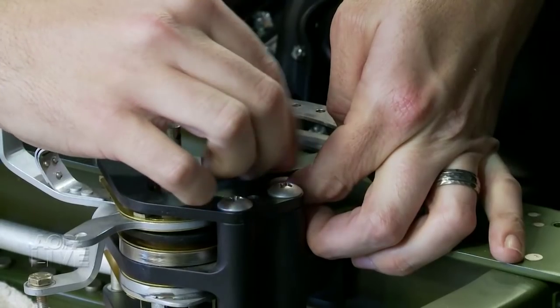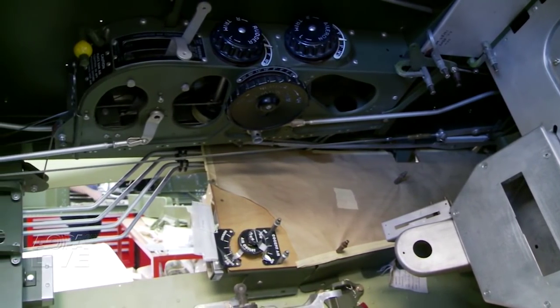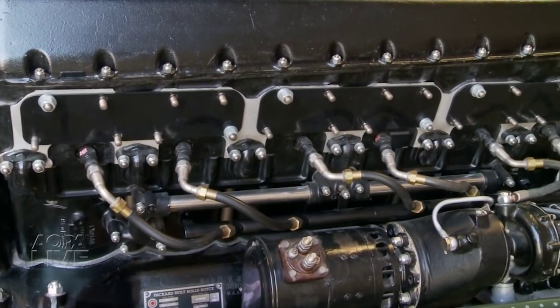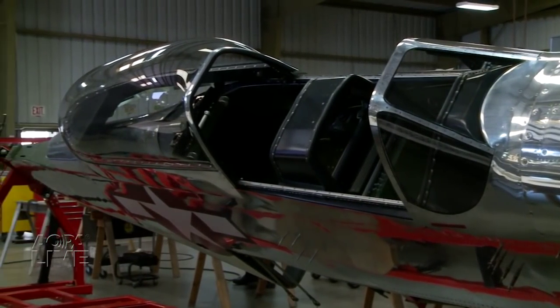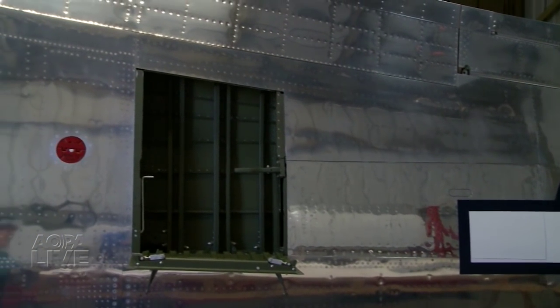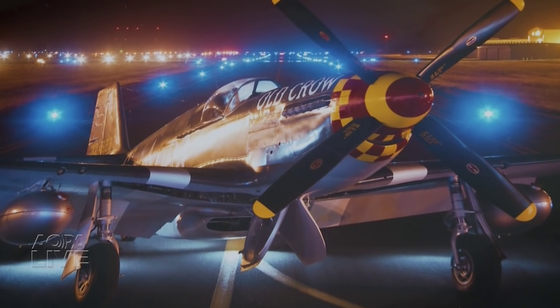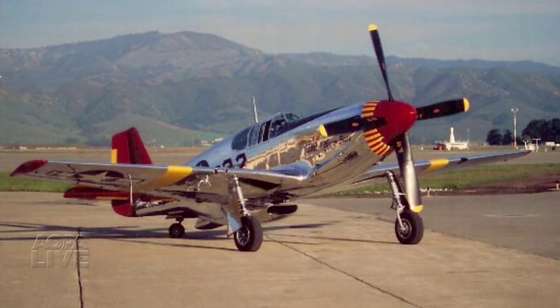Mustang restoration takes a long time, and each project is unique — restorations take on a life of their own. They like to say three to five years, but inevitably work gets added. The Teeters' work is just as much about the customers as it is the airplanes — they've been able to work with World War II aces and some pretty incredible private collectors over the years. When you get an aircraft that you've literally removed all the hardware, every rivet, every piece, and it comes back together and you take it out on the taxiway and do a test flight — it's a really good feeling. Josh Cochran, AOPA Live.